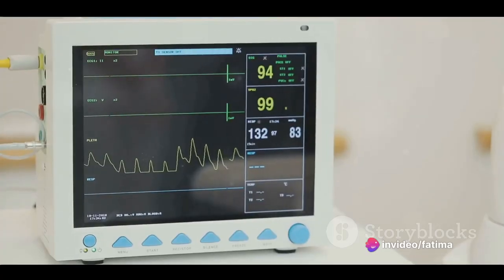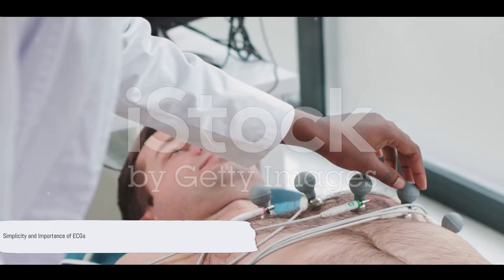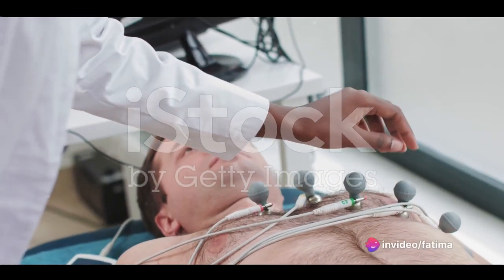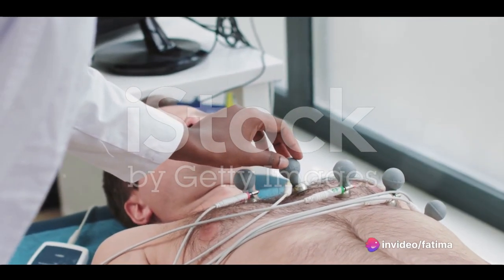When the rhythm changes, it could indicate a problem, like a blockage or arrhythmia. The beauty of an ECG machine is its simplicity — it doesn't involve complex procedures or invasive techniques, yet it provides invaluable information about the heart's health.